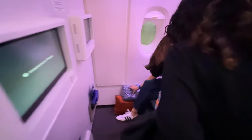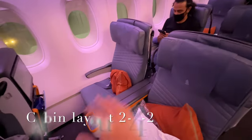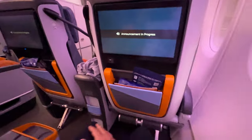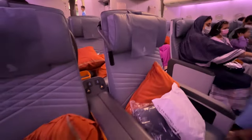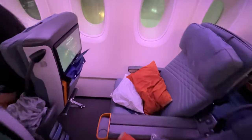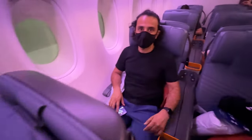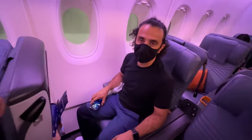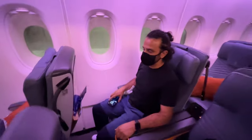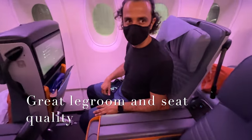There is super generous legroom on the first row of this cabin. The seating configuration is two-four-two — very spacious. I'm finally sitting in the seat, and it's a really nice, wide, comfortable seat, almost as comfortable as business class seats on domestic flights. Siddhartha agrees — it's super comfortable with so much leg space.